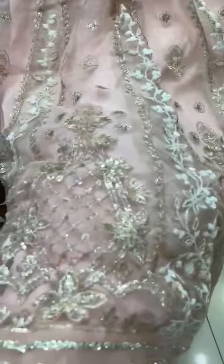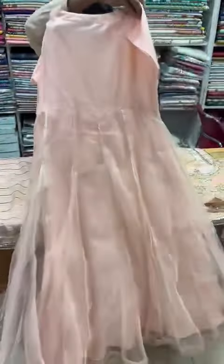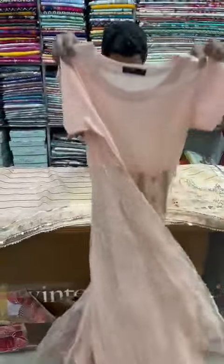It's a sequins work. It's a jacket. It's a sequins work, body style. It's a front side. It's a back. It's a front.